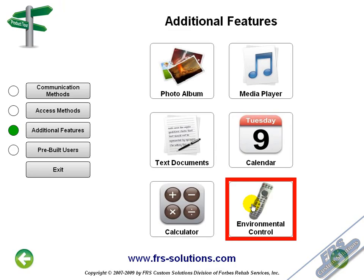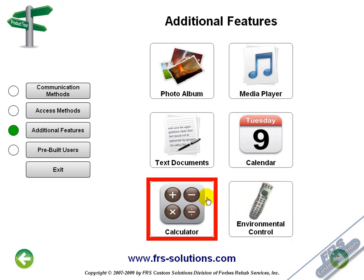Once again, all these features are available on your Comlink, so no matter how the user is accessing their device, these features are available to them. In the last section, we can preview sample pre-built user files.